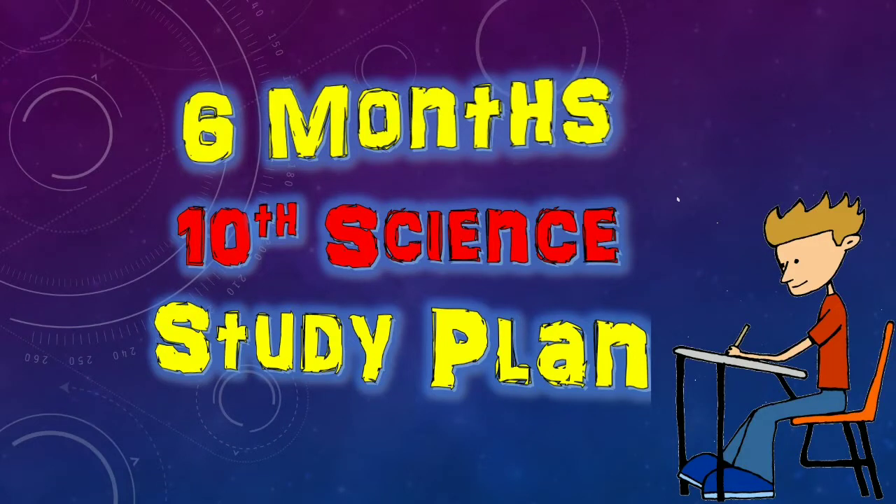Hello friends. This video is on the request of many students who have been messaging me on WhatsApp. I am sorry for making a video after a long time. Now without wasting any time, let's see how to complete the syllabus of science in the remaining time.